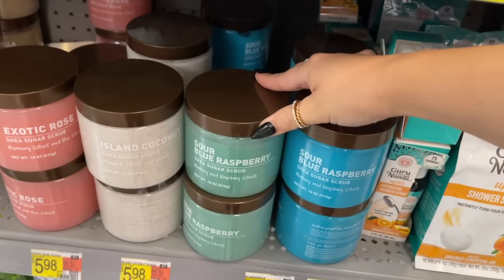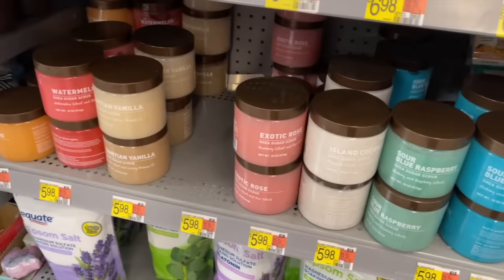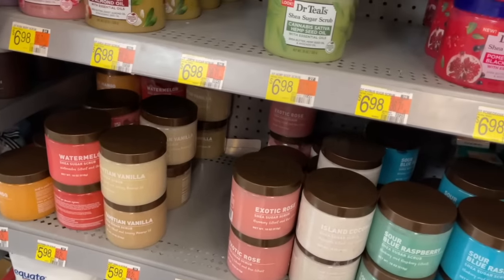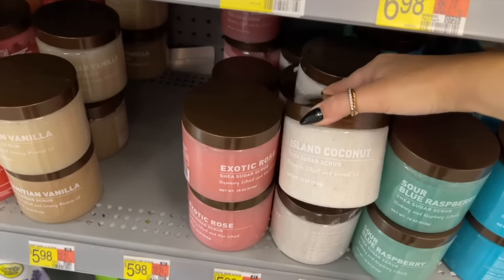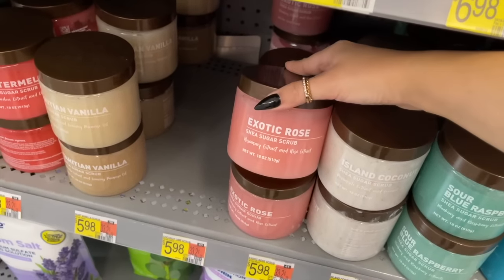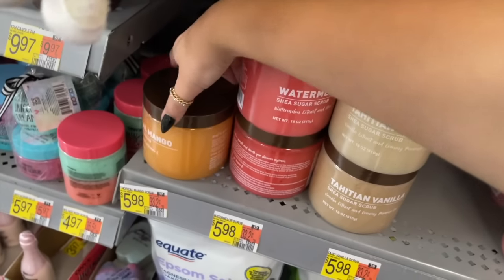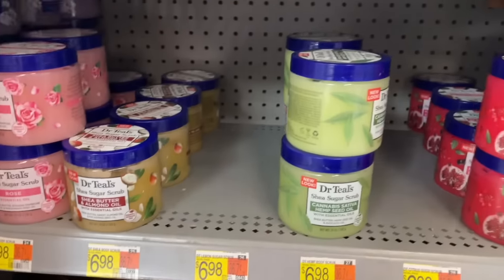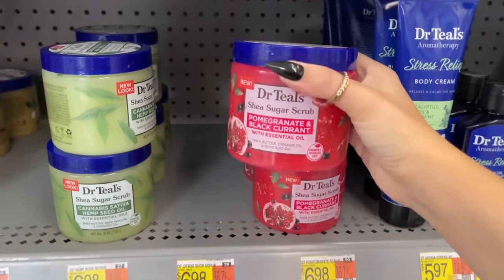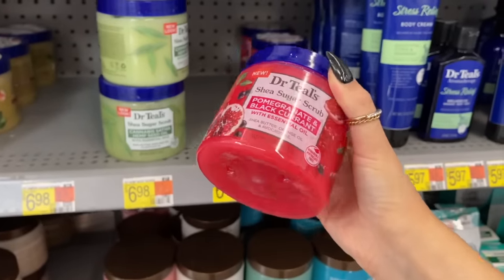They also have all of these scrubs — I'm guessing it's just like the Walmart brand, very similar to Tree Hut. They have the sour blue raspberry — not sure why those are two different colors, but a lot of these scents sound and look very similar to Tree Hut. Like that one looks similar to moroccan rose, and they have tahitian vanilla, mango — I haven't tried any yet, but I really wanted to try the blue raspberry one so I ended up grabbing that.